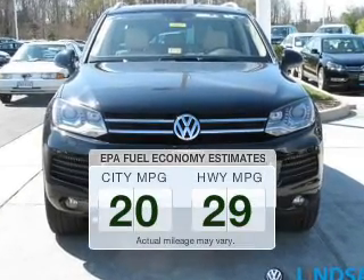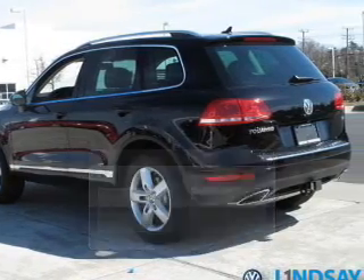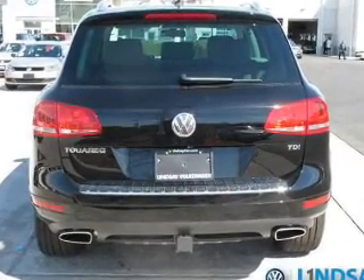Low emissions and the good fuel economy offered in this vehicle are important to you and to the environment. The powertrain includes all-wheel drive with a reliable six-cylinder engine driven by an automatic transmission.